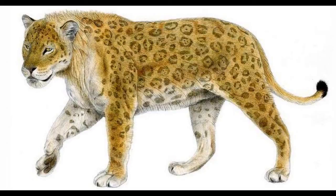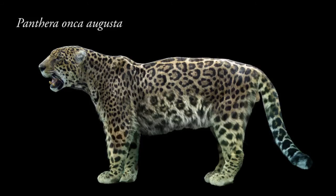Up next is Panthera onca augusta, also known as the Pleistocene North American jaguar. It lived around 1.8 million years ago to 11,000 years ago and lived in both South and North America. It was around 210 pounds in weight and was found from Chile, Brazil, Washington, and Tennessee.